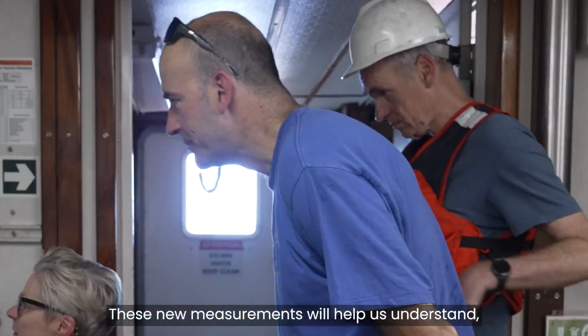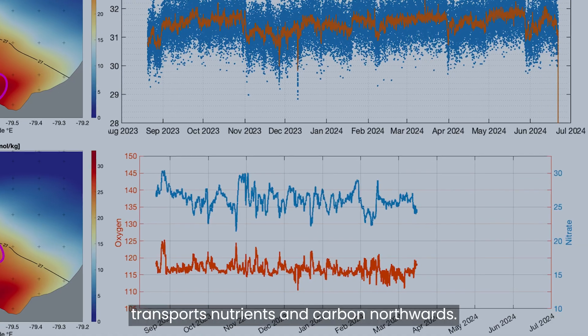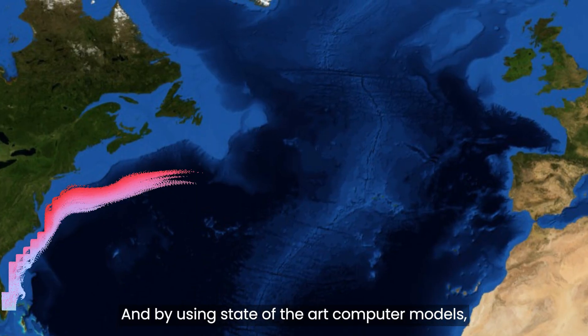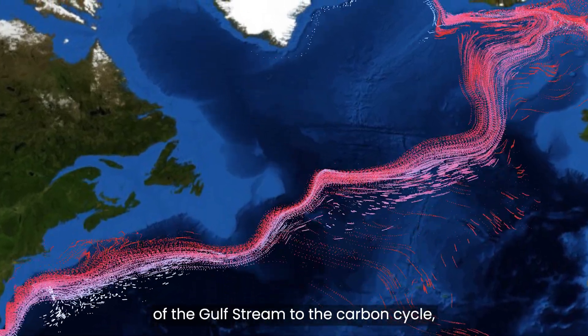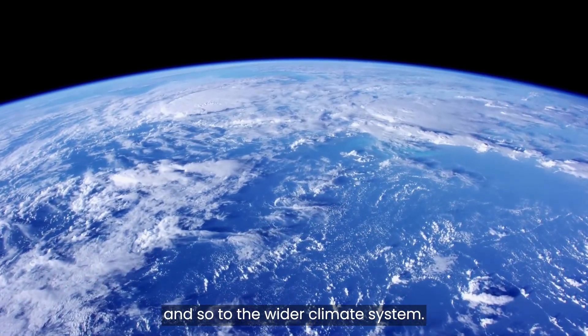These new measurements will help us understand for the first time how the Gulf Stream transports nutrients and carbon northwards. And by using state-of-the-art computer models, Sea Streams will establish the importance of the Gulf Stream to the carbon cycle, and so to the wider climate system.